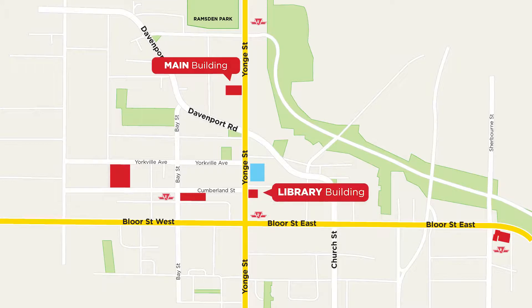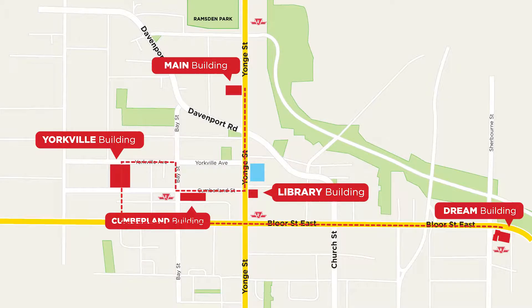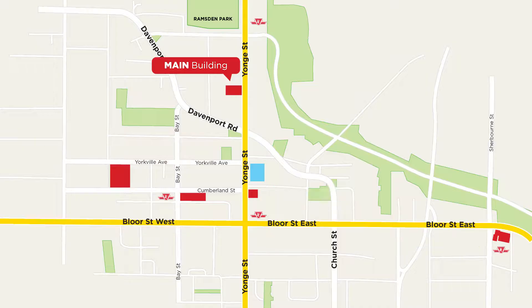Hi there, I'm Johan. Welcome to iLAC. iLAC has five different campuses: Main Building, Library, Cumberland, Yorkville and the Dream Building. They are all within walking distance from each other. Right now we are at the main building located at 920 Yonge Street. It is just one block south of Rosedale station or three blocks north of Bloor & Yonge station, which is where you come to on your first day.